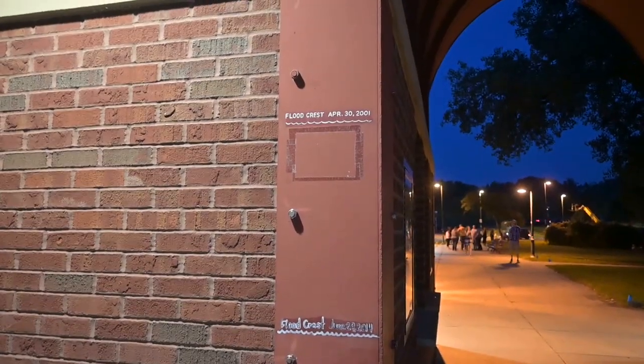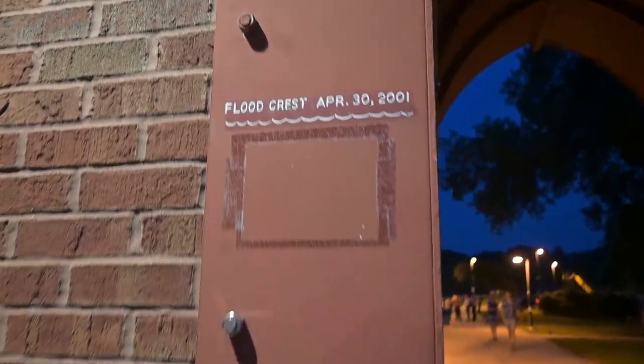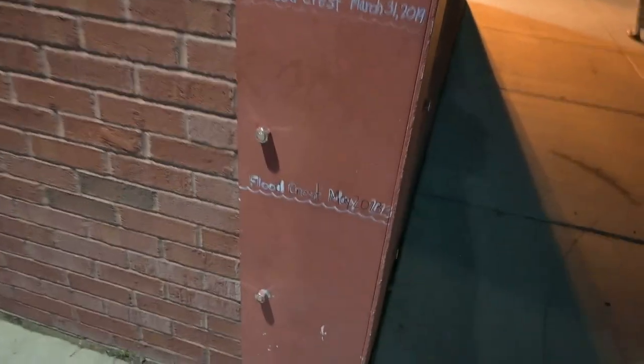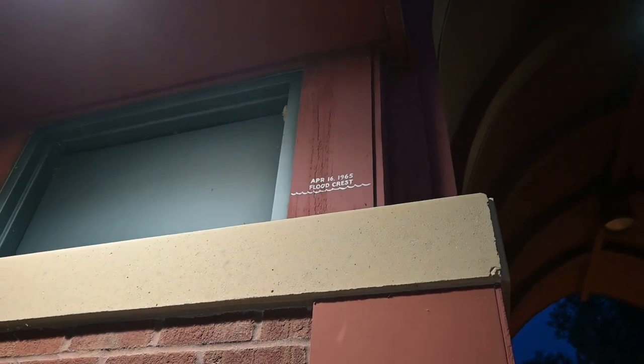As we're walking off the boat, they have a ticket counter with different water level markers. This one is from 2001 and 2014, and this one was actually from this year, 2023. The high one was from April of 1965 — well above my head — which is kind of interesting.